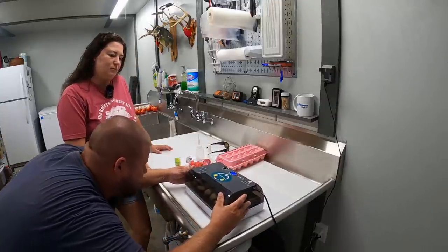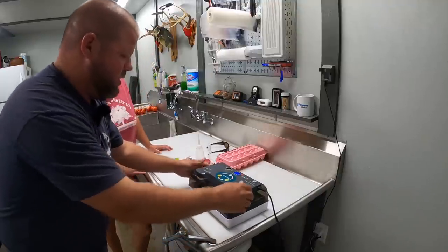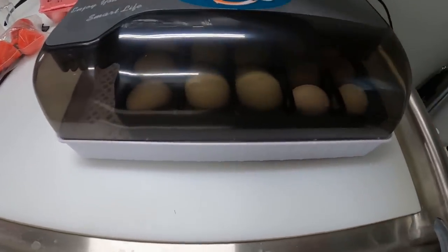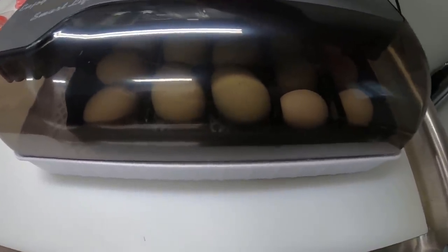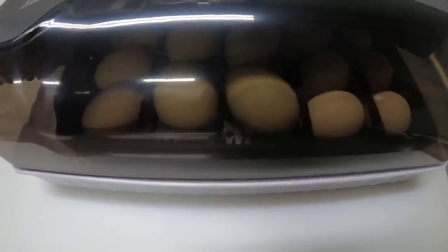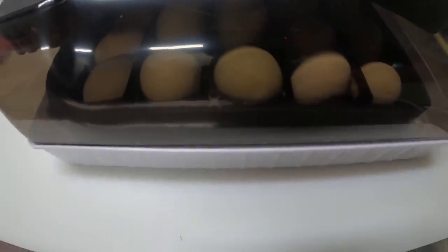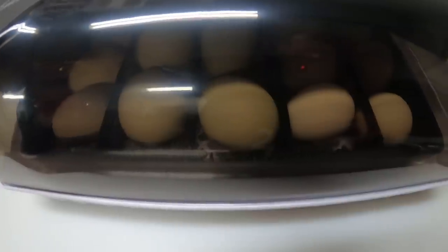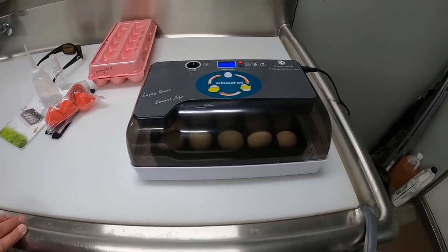This incubator also has a gear, and as you can see this tray right here will rotate back and forth turning the eggs — it does that every two hours. I've got to line that gear up with the trays. Let's go ahead and test that feature out and make sure it's going to work. There it goes — it is now gently rolling the eggs over.